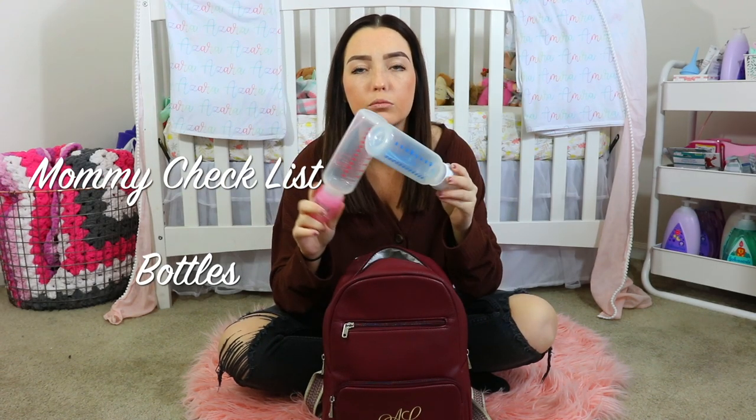In this bag I obviously keep their bottles. These are empty because I'm just showing you guys, but I do keep two bottles because I have two babies. One has a white cap and one has a pink cap. That's because Azara has an allergy so she gets Nutramagen as her formula, and we coordinate that by always giving her pink. Amira gets Infamil, so she always gets the white clear bottle so we don't mix their formulas and keep them separated.